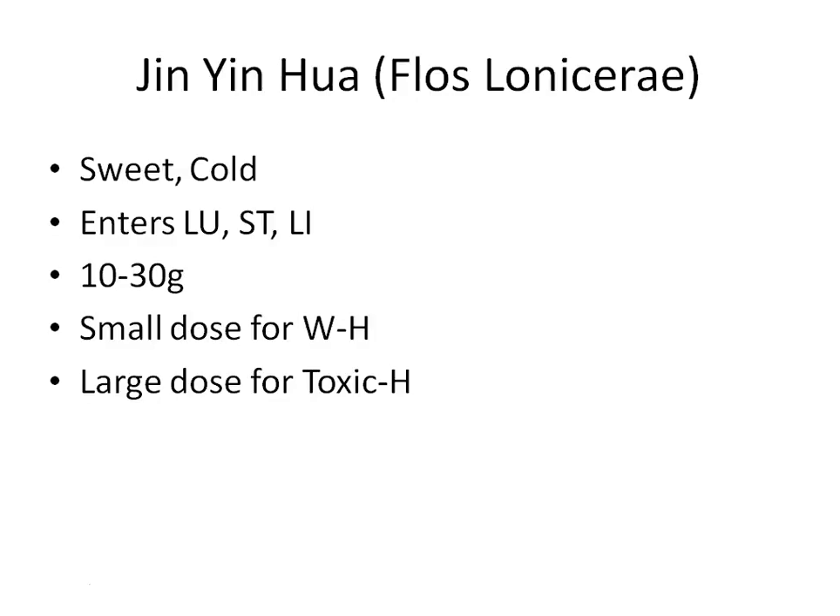The dosage of Jin Yin Hua is about 10 to 30 grams. For a person with just exterior wind heat, use a smaller dose of about 10 to 15 grams. If the person has toxic heat, use a larger dose of up to 30 grams. Some formulas actually call for 90 grams per day. So for toxic heat, the range is a minimum of 15 grams up to 90 grams — exceeding the normal dosage.